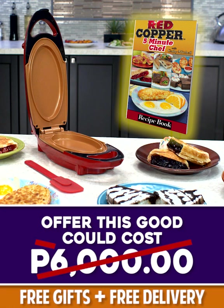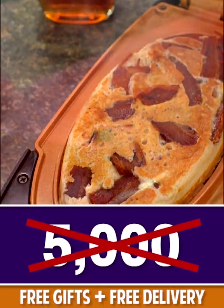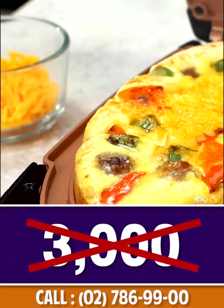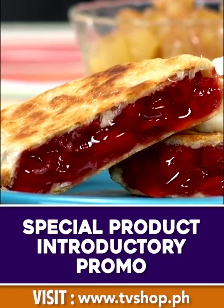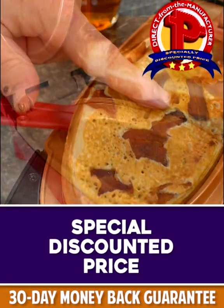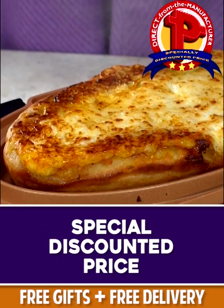But here today, you won't pay anywhere close to that. You won't pay 6,000 pesos, not even 5,000, not 4,000, and hey, you won't even pay 3,000 pesos. Because today, as part of our special product introductory promo, you'll receive this whole entire offer for an unbelievably low, direct from the manufacturer's specially discounted price — and today we're passing that discount directly on to you.